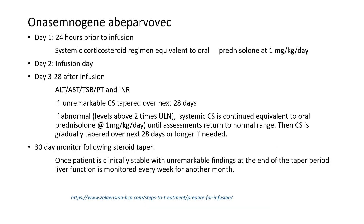The therapy is administered over a 30-day protocol, with systemic corticosteroids administered on day 1, 24 hours prior to the infusion. Day 2 is the infusion day when the gene therapy is administered.